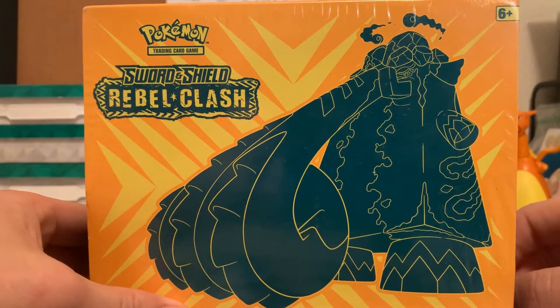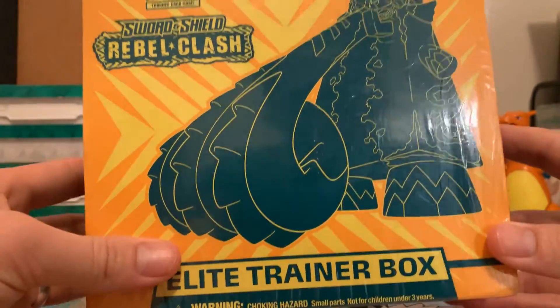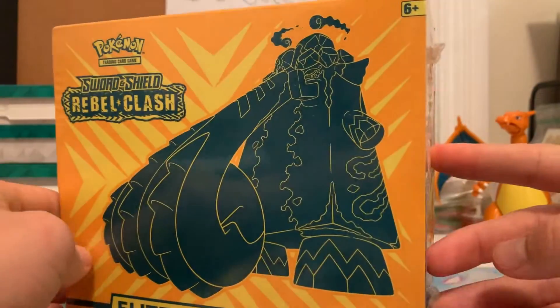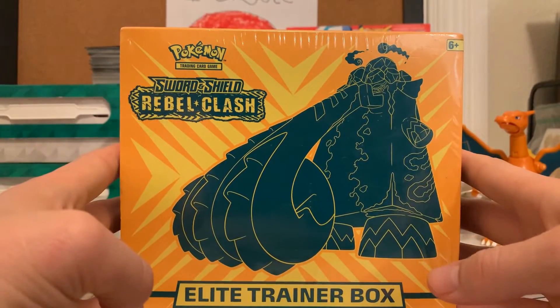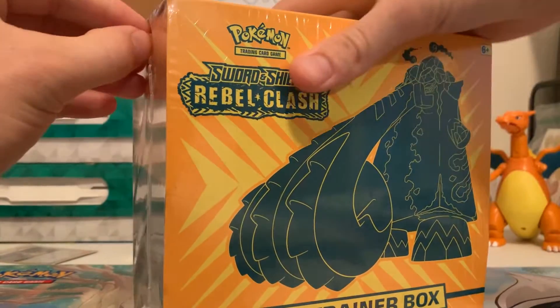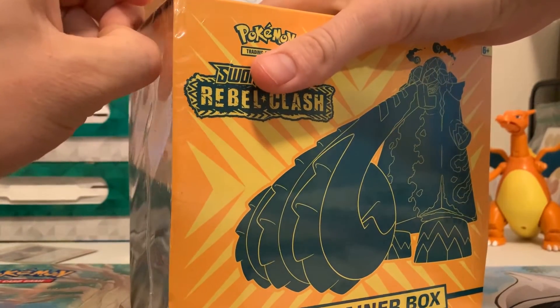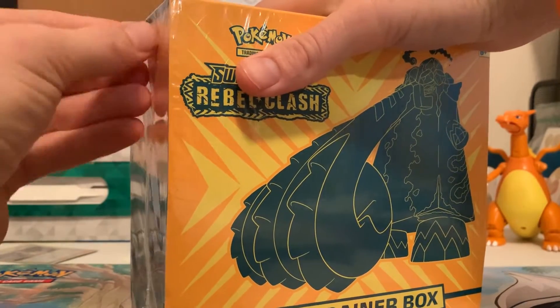I've gotten a bunch of booster packs, just singles. I've never seen one of these on the shelf. I think they're going for around 100 bucks on Amazon. But as I've gotten into collecting and trying to be thorough — I just wanted to get my hands on some of these ETBs that came out before I got back into it. So we're going to open this up.